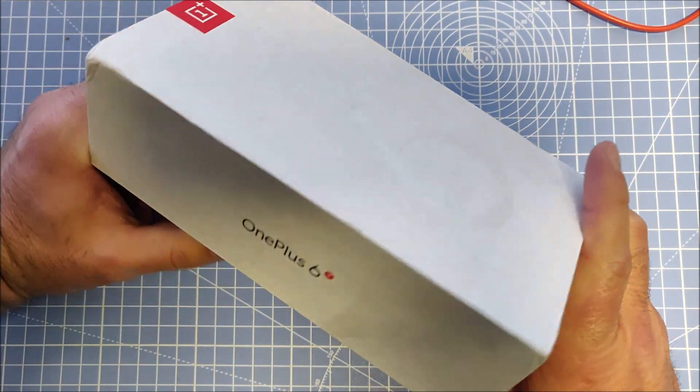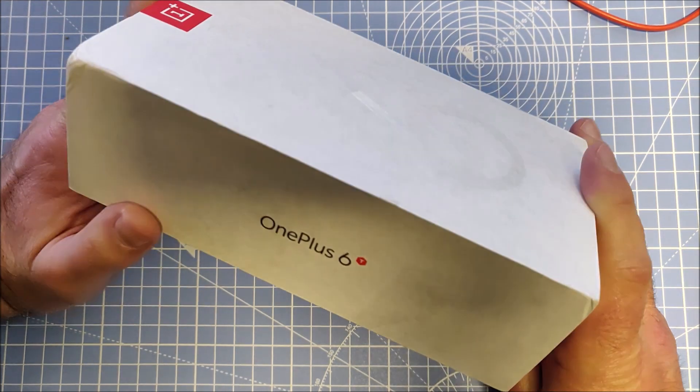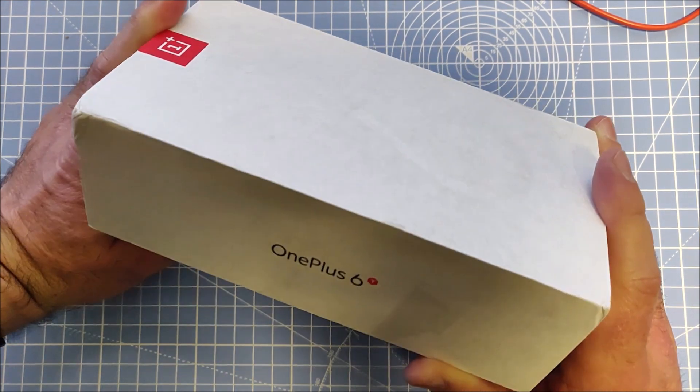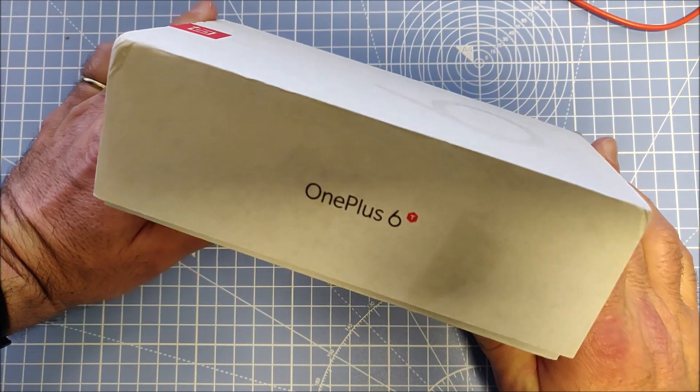You can't really compare this to the newest OnePlus flagship models because the price is totally different. A fair comparison would be to some of the budget smartphones from OnePlus or Samsung. Definitely this is in the top €200 category.